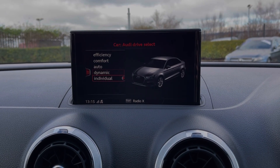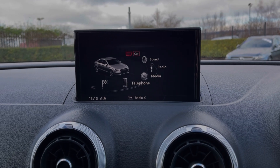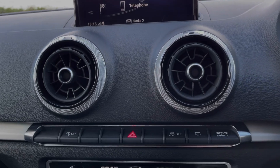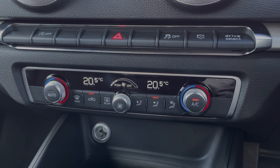Under the car tab, you can access Audi Drive Select with five driving modes on offer, including an individual mode. Just below the media screen, you will find shortcut buttons for the drive select, and just below there you can see the dual zone climate control.